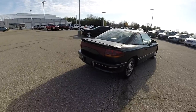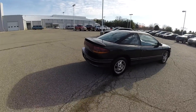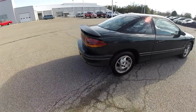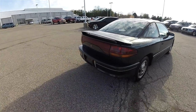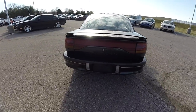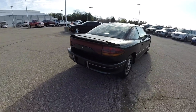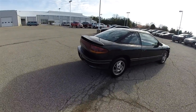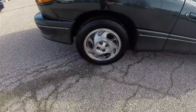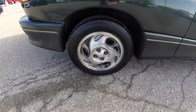In its beginning, Saturn was known for the dent resistant polycarbonate panels that they used. As a result, most of the cars have really badly dinged, dented, cracked, or broken panels. However, this car features none of those. It does have a rear deck lid spoiler and 15 inch aluminum wheels.